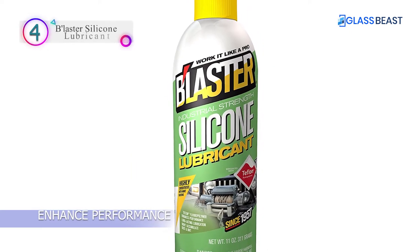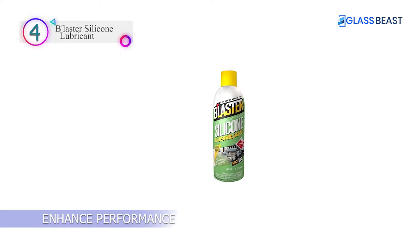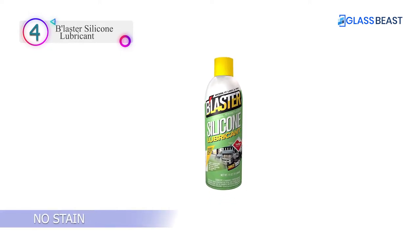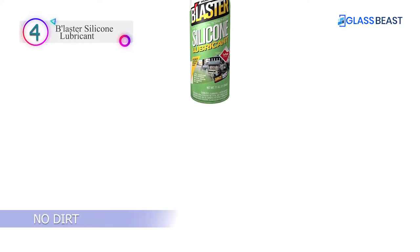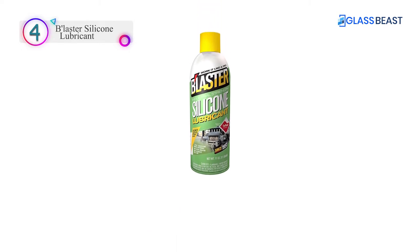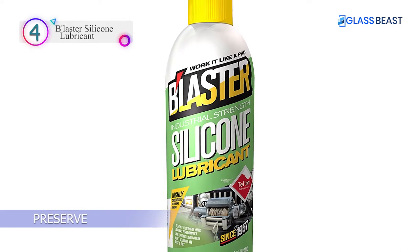In our list, the number 4 product is Blaster Silicone Lubricant. Blaster Silicone Lubricant contains a higher concentration of silicone than competitor brands, which provides longer-lasting lubrication. Formulated with Teflon Fluoropolymer to enhance performance. Its clear, non-evaporating formula eliminates wear from constant friction and is safe and non-staining.